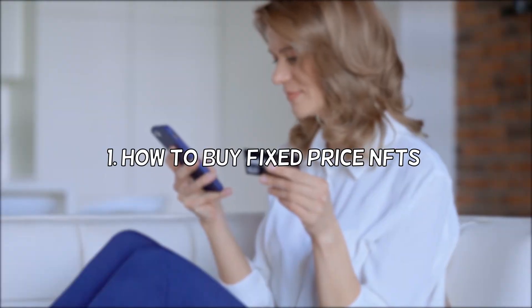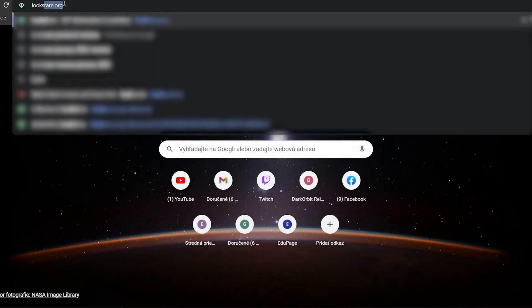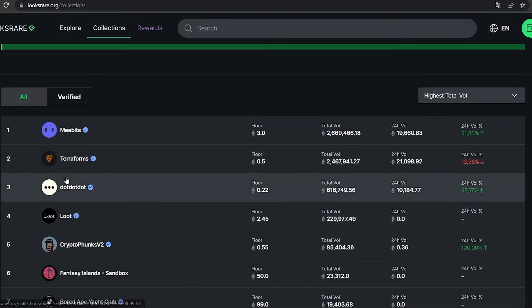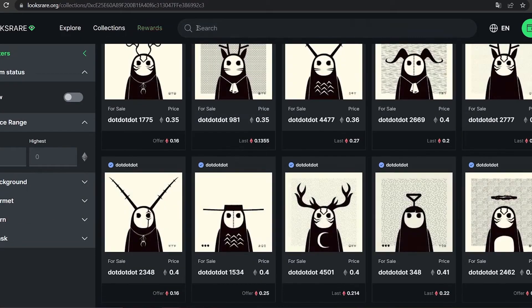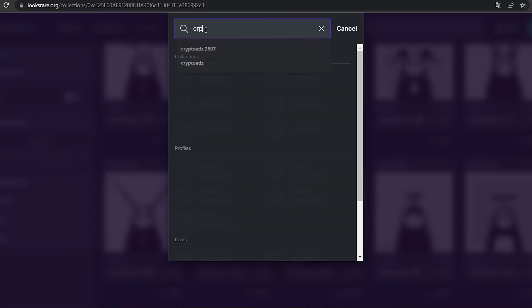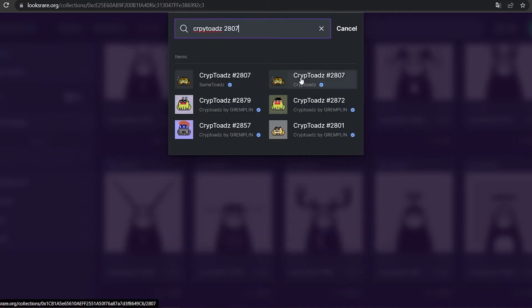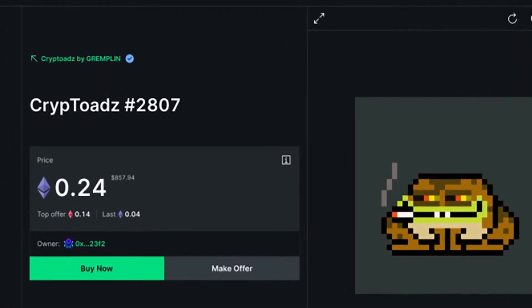First of all, you should know how to buy fixed-price NFTs on their platform. You can start by visiting their website LooksRare.org. You can look for these NFTs while looking at a single collection, while exploring all their available projects, or also while looking at the NFT directly. I will be using the example of a Cryptoads to make this explanation easier for you. You can start the process by clicking Buy Now.